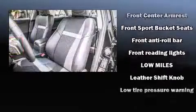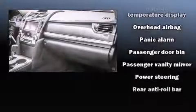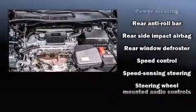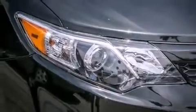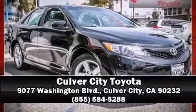Toyota ensures the safety and security of its passengers with equipment such as front and rear side-impact airbags, a panic alarm, and four-wheel disc brakes with ABS. It also arrives with a Carfax history report indicating just one previous owner. Stop by our dealership or give us a call for more information.